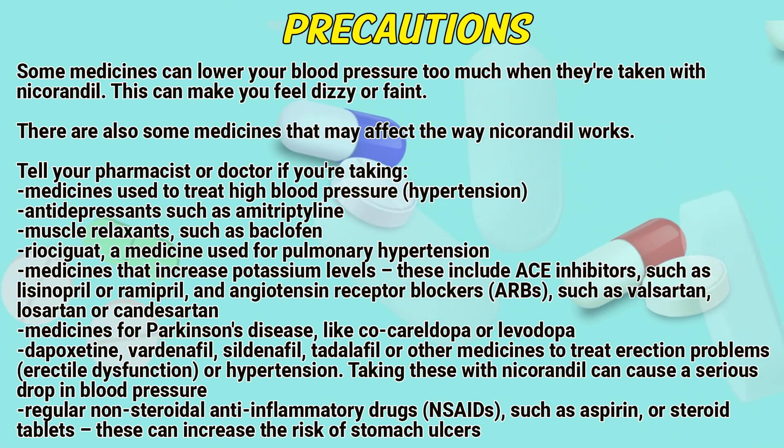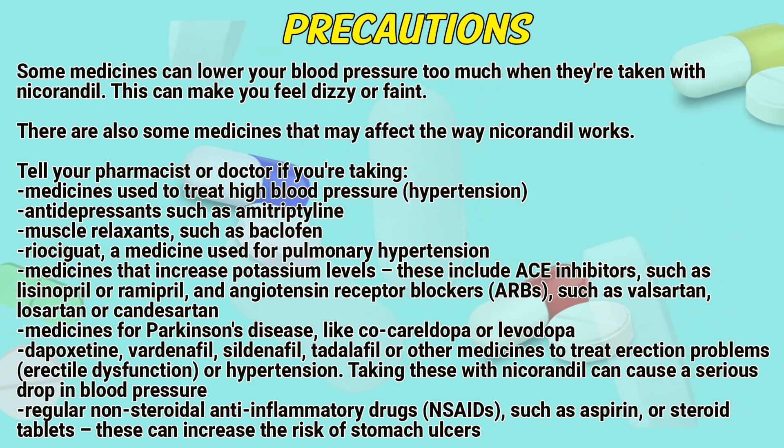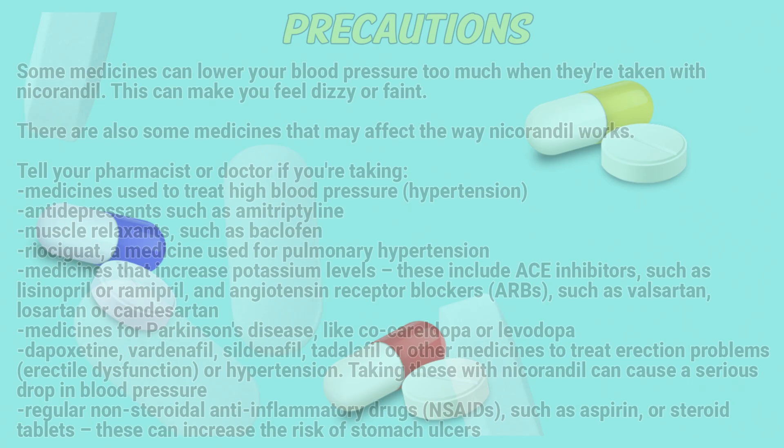Also tell your doctor if you are taking medicines for Parkinson's disease like co-careldopa or levodopa; dapoxetine, vardenafil, sildenafil, tadalafil, or other medicines to treat erection problems (erectile dysfunction) or pulmonary hypertension, as taking these with nicarandil can cause a serious drop in blood pressure. Regular non-steroidal anti-inflammatory drugs such as aspirin or steroid tablets can also increase the risk of stomach ulcers.